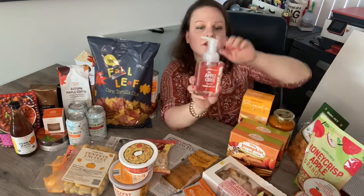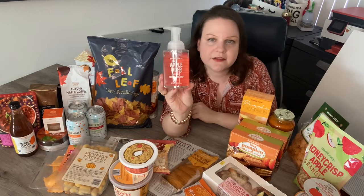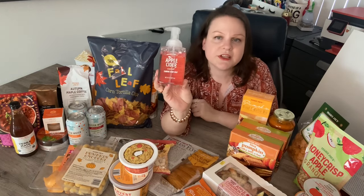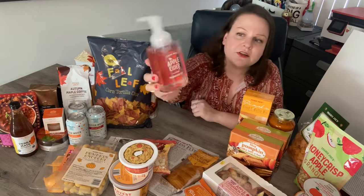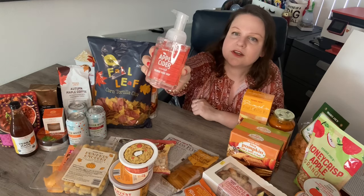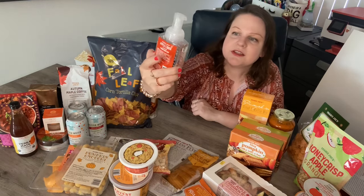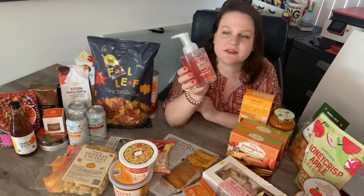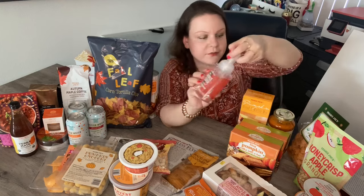I picked up apple cider foaming hand soap. This is returning with a new container — last year it had a different one, but this one is clear and I think it's attractive. The scent is amazing. Definitely recommend this. Grab a few and you can have them all year.